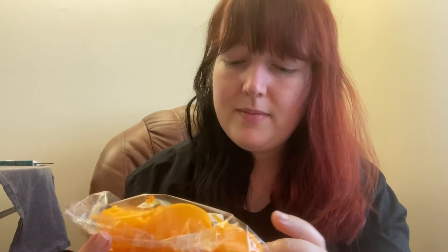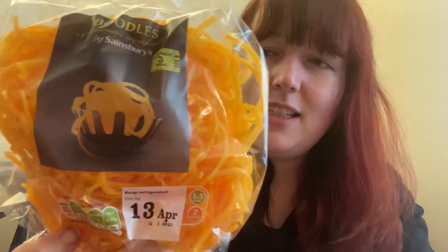All of this stuff together cost about £16.50, which is pretty good I think — you'll see the amount of stuff I got for that. This butternut squash pasta I'm not going to have raw; this will just be for a regular meal some other day.